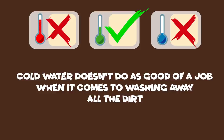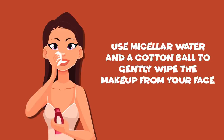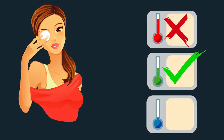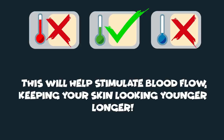Number 7: Not Removing Your Makeup First. Use micellar water and a cotton ball to gently wipe the makeup from your face. It's best to spend 10 seconds on each eye, and don't rub too hard as the skin around the eye area is very delicate. Then find the perfect lukewarm water temperature and use your fingertips to gently rub the facial cleanser into your skin using circular motions going outwards. This will help stimulate blood flow, keeping your skin looking younger longer.